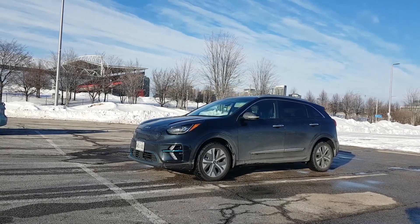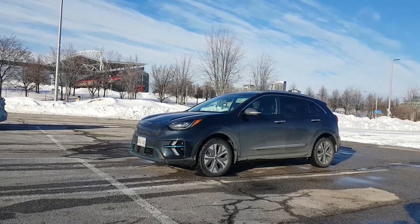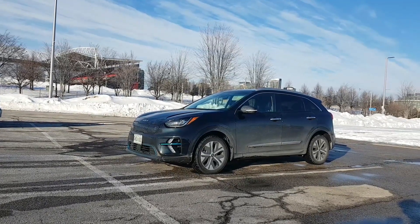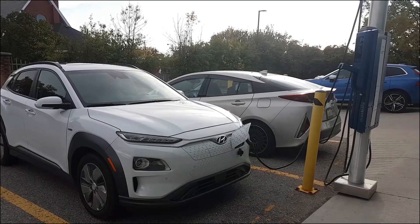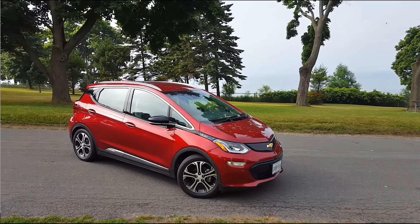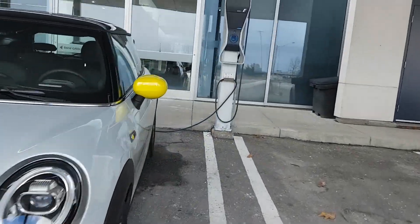Today we're test driving the all new Kia Niro EV and we're going to do a battery economy test to see how well it performs. We also have battery economy reviews on other electric vehicles such as the Hyundai Kona EV, the Chevrolet Volt, the Chevrolet Bolt and the Mini Cooper Electric. Links for those videos are in the description below.